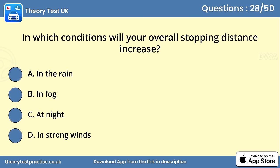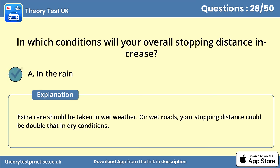Question 28. In which conditions will your overall stopping distance increase? Answer A: In the rain. Extra care should be taken in wet weather. On wet roads, your stopping distance could be double that in dry conditions.